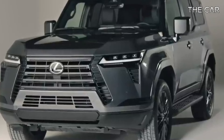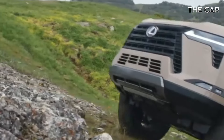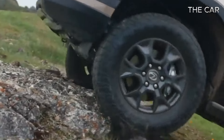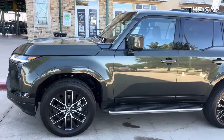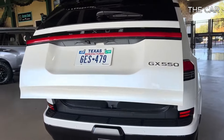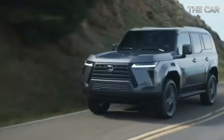The Overtrail and Overtrail Plus trims stand out with enhanced off-road capabilities, featuring 18-inch wheels, 33-inch all-terrain tires, an aluminum skid plate, an adaptive suspension system with increased wheel articulation, a crawl control feature, and selectable drive modes catering to diverse terrains.